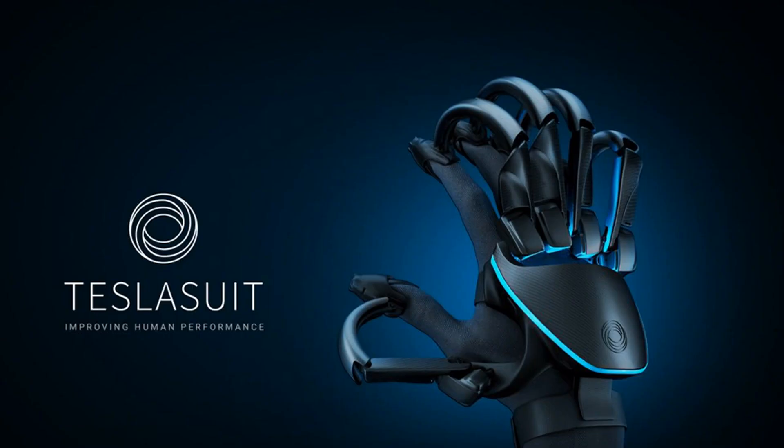Reported today in The Verge: Teslasuit's new VR gloves let you feel virtual objects and track your pulse. Teslasuit, known for its full-body haptic feedback suit, is introducing a glove that can let users feel virtual textures and gather biometric data. The device is called simply the Teslasuit Glove, and it will debut at CES in January, with the goal of shipping by the second half of 2020.